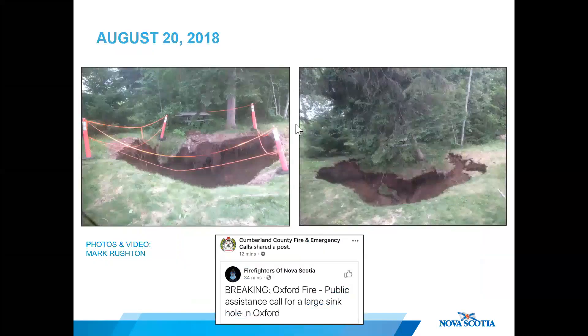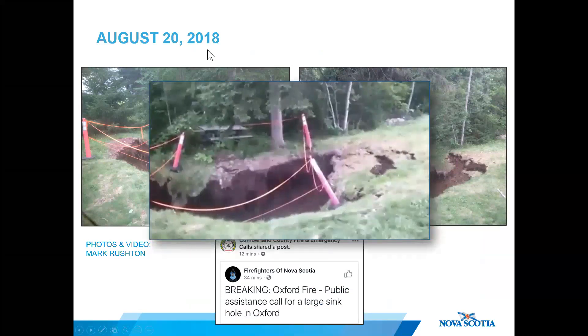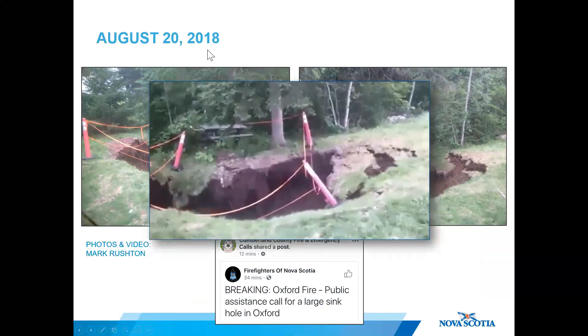These photos and videos were captured by Mark Rushton, who was a witness in the park at the time of the initial collapse on August 20th. Emergency services were deployed to the scene and the public was asked to vacate the park for safety reasons.